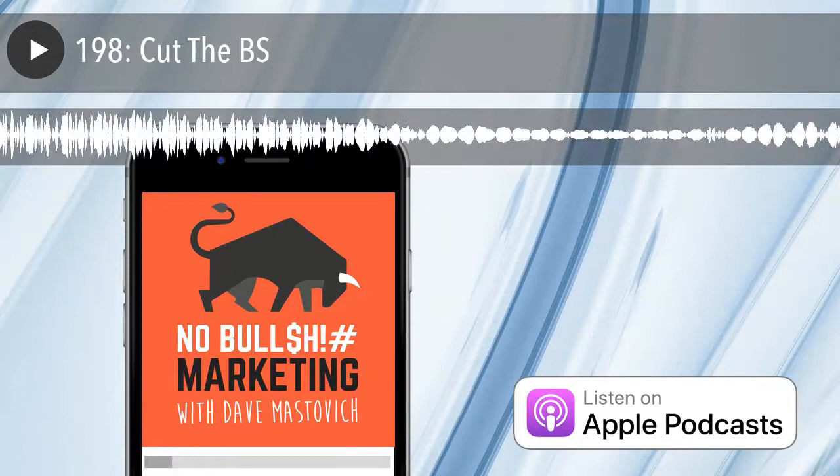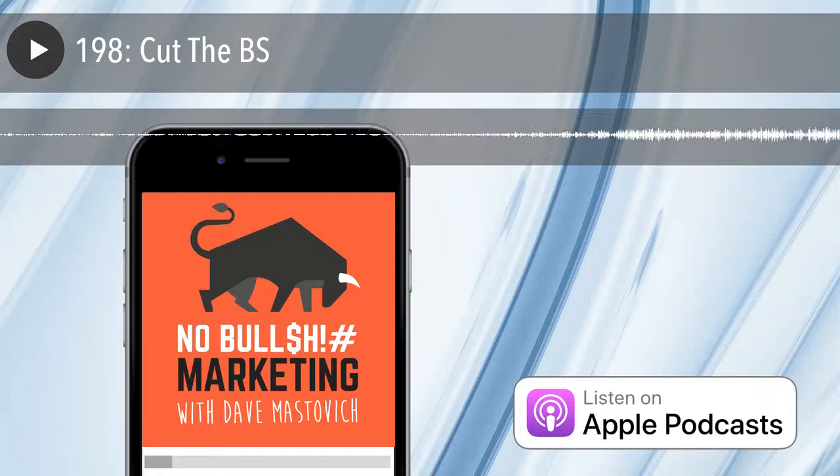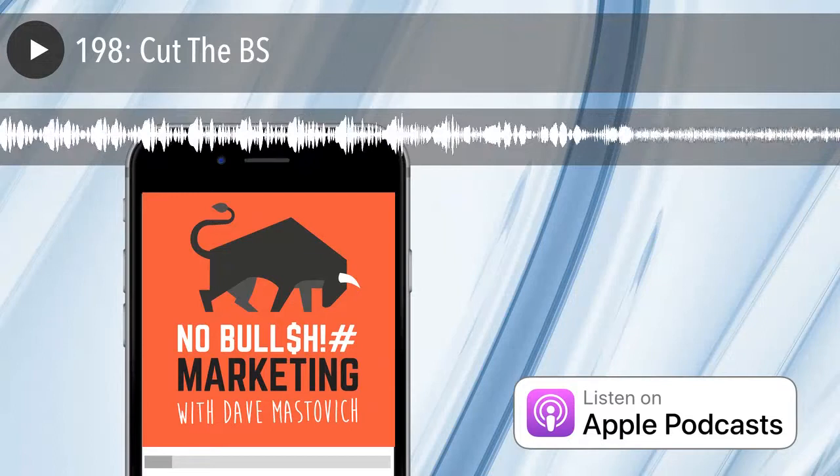The No BS Marketing Show is brought to you by Larimore's men's and women's designer clothing — free shipping, free returns. Shop men's and women's designer clothing, shoes, accessories, jewelry and more online at Larimore's.com or in-store in downtown Pittsburgh.